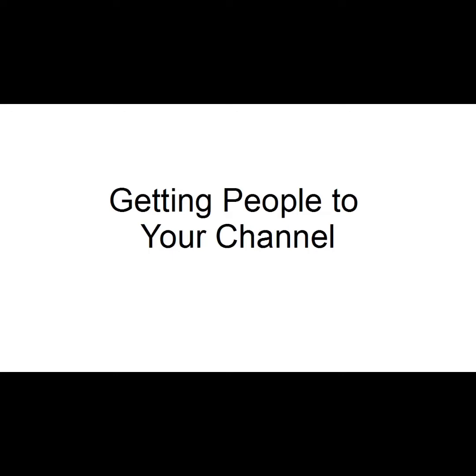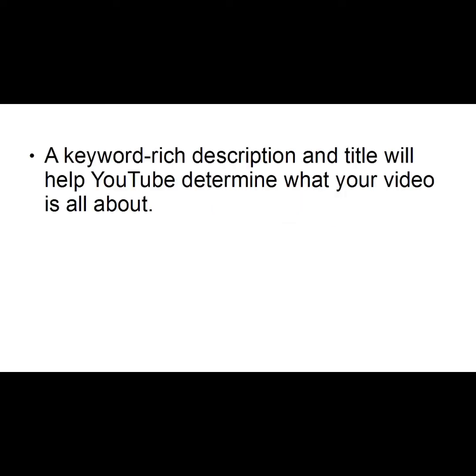It doesn't matter how good your content is if you can't get people to your channel. A keyword-rich description and title will help YouTube determine what your video is all about. When people search on YouTube, it will use the keywords and pull yours up either in the listing or in the suggested videos at the side.